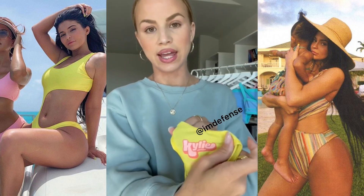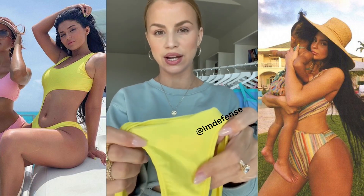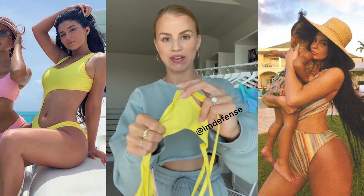The first thing I noticed is the Kylie tag. You can see it straight through the back, which is kind of strange.